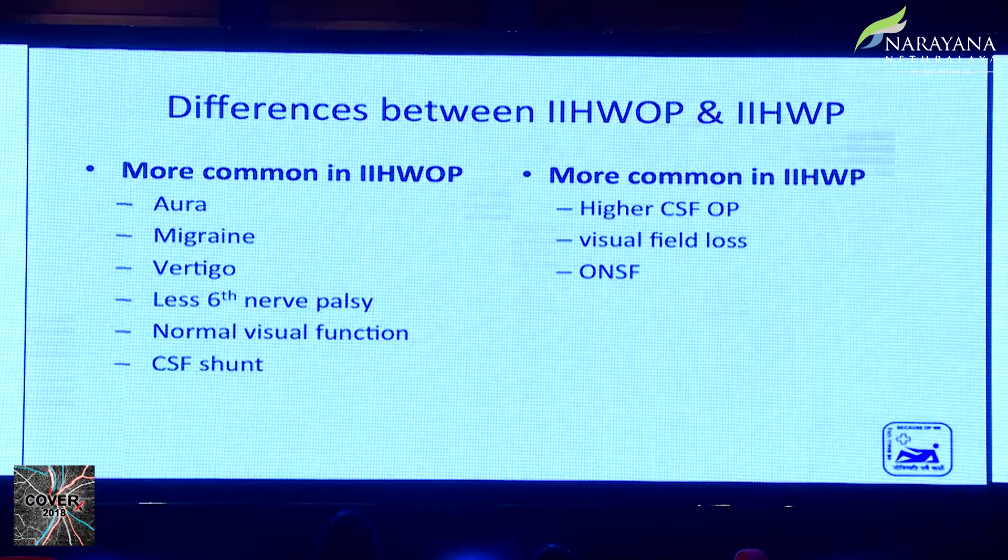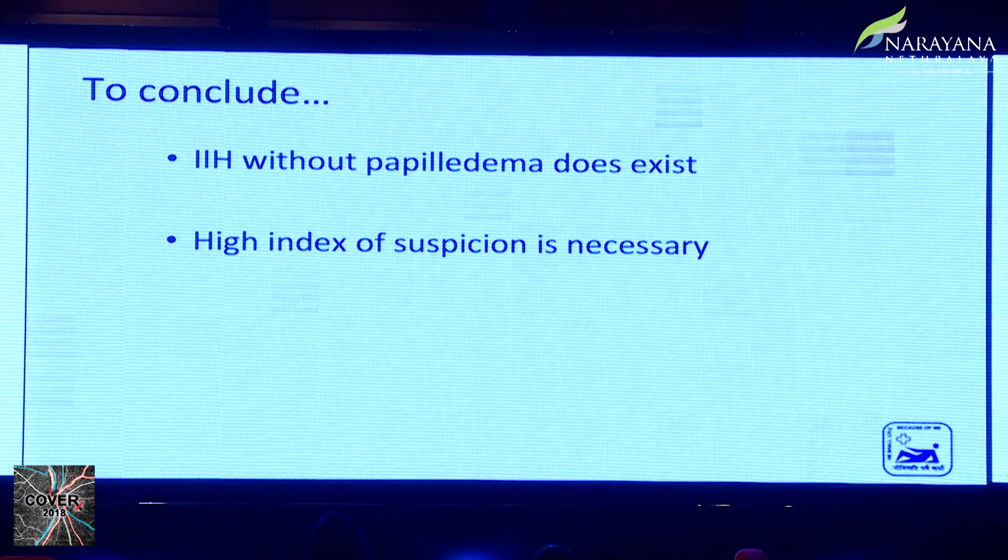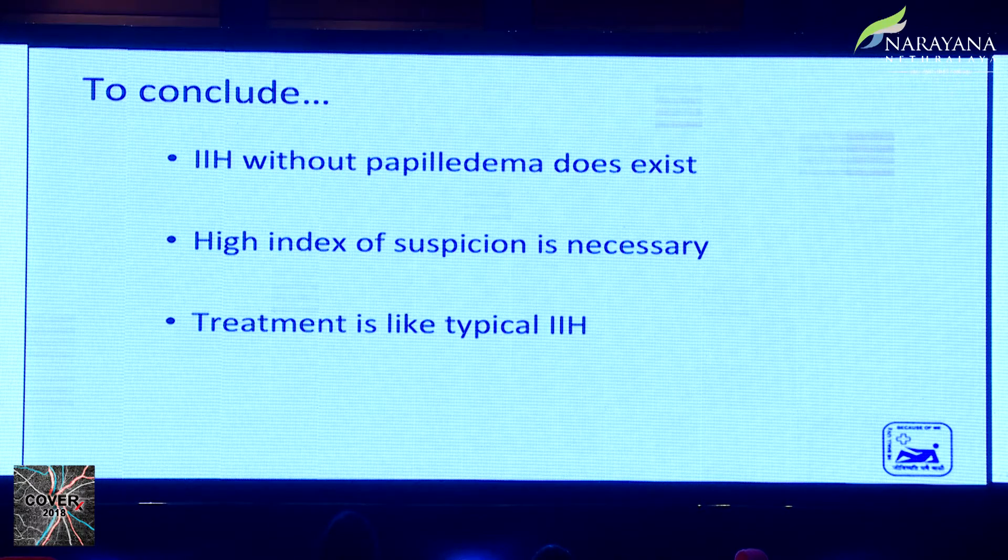Patients with papilledema are more likely to have visual field loss and undergo optic nerve sheath fenestration. Treatment is the same for both conditions, except that CSF shunting procedures for severe, non-responding headaches are more likely in patients without papilledema, while optic nerve sheath fenestration is more likely in the group with papilledema. To conclude, IIH without papilledema does exist and a high index of suspicion is needed — especially in obese or overweight females of childbearing age with chronic headache. Vision loss is unlikely in IIHWOP.